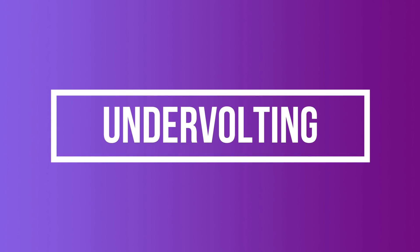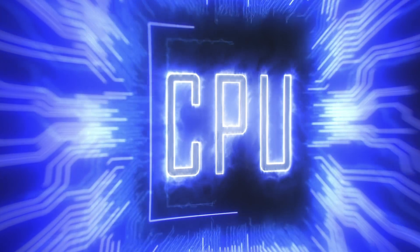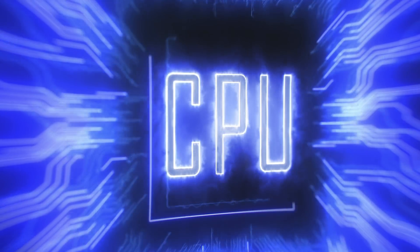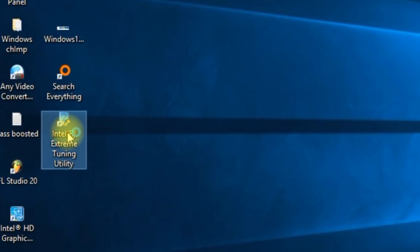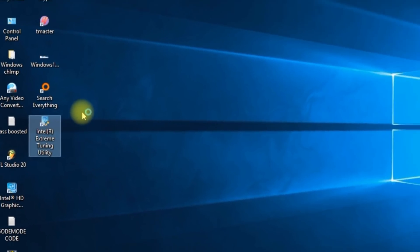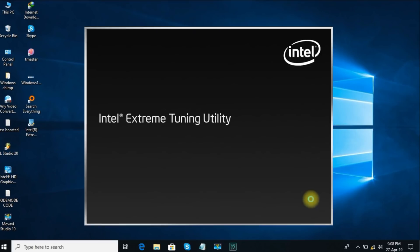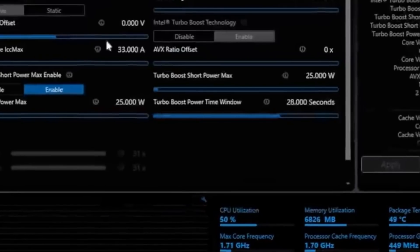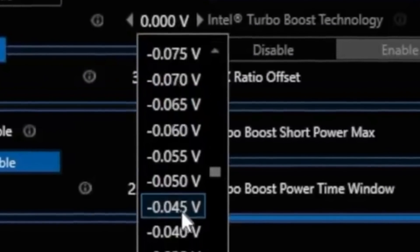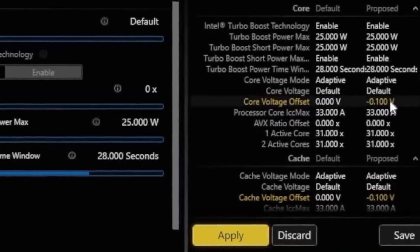Number 5: Undervolting. You might already be aware of overclocking, but here is another technique called undervolting. When the CPU gets overheated, it starts throttling load to cool down to normal temperature. So if your PC is getting heated a lot, try undervolting. Download an app called Intel XTU for Intel processors, or Throttle Stop for almost any processor. Once installed, you can reduce the amount of voltage supplied to the CPU. For example, try reducing by minus 0.1 volt, and keep reducing with trial and error until the PC freezes — but don't overdo it. A word of caution: follow this tip only if you understand hardware.